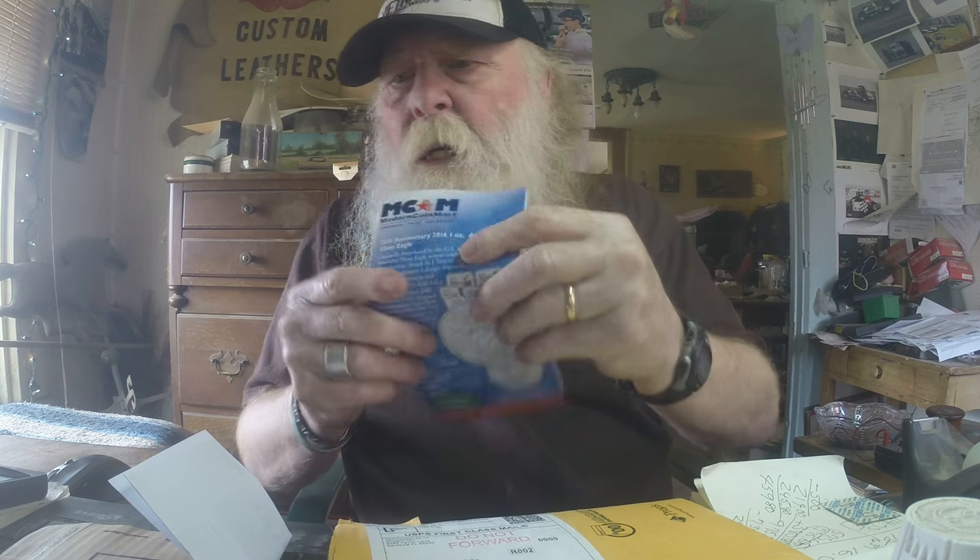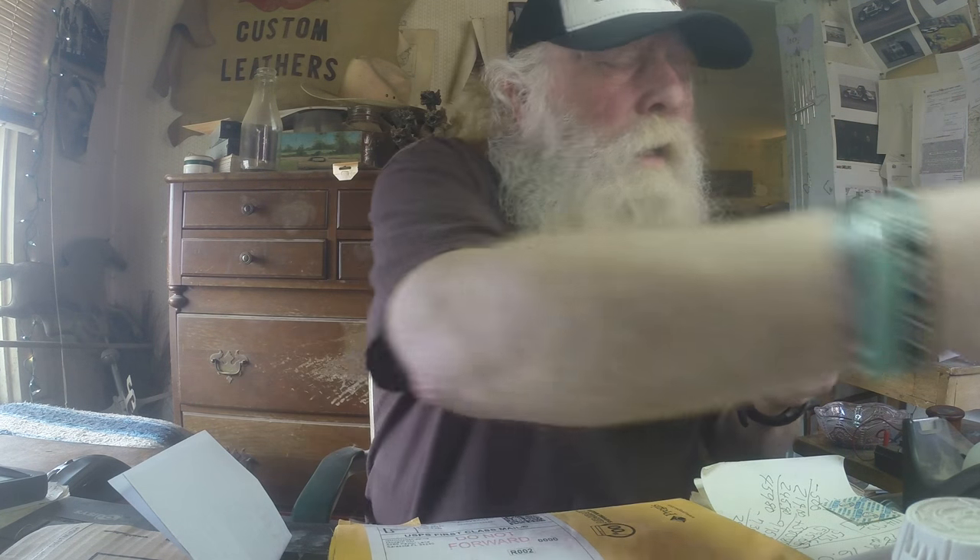Modern Coin Mart, these guys. Pretty sweet. This is the first time I ever received anything that fast from them.